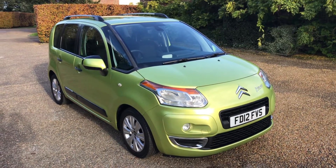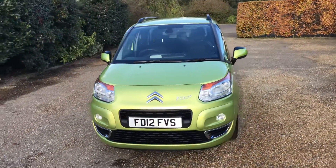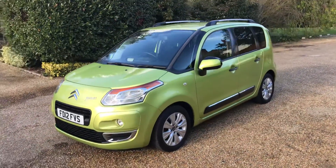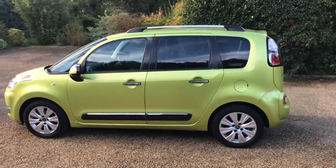Welcome to Elms. Just arrived with us is this lovely Citroen C3 Picasso. It's the exclusive model, so it has metallic paint, alloy wheels, some protection glass in the back there as you can see, and the roof rails.